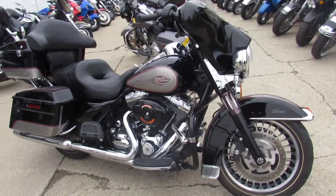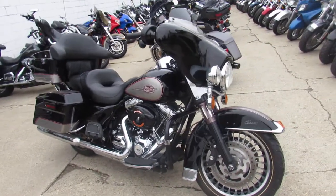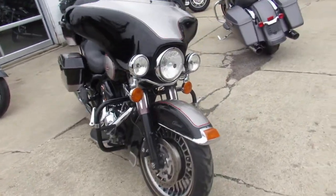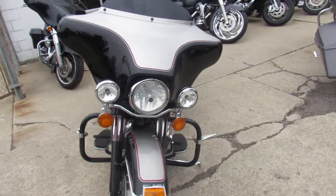One good looking bike, man. You guys cannot go wrong. There won't be any disappointments on this thing. $10,999 for a 2009 Electric Glide Classic.